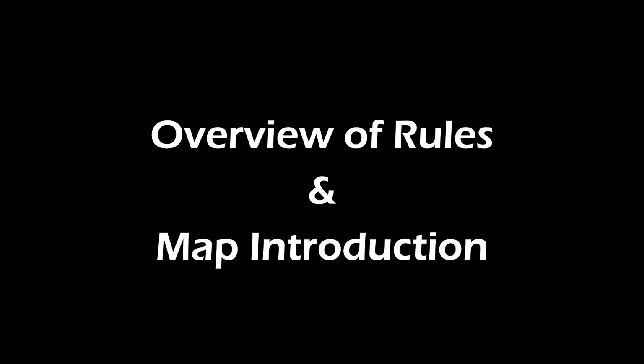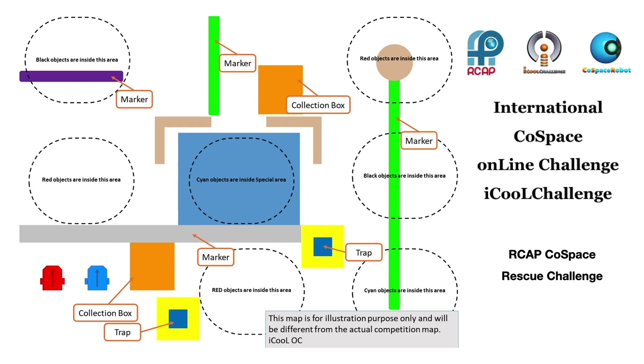On June 26, 2020, at 12 a.m. GMT, a Cold Space Rescue Challenge map was issued to iCOOL participants from around the world.